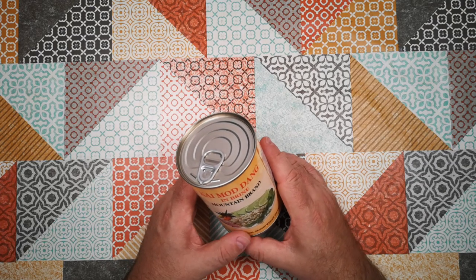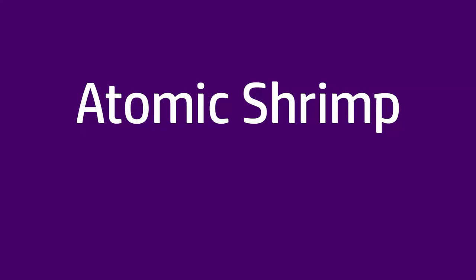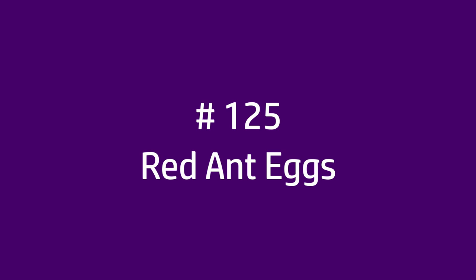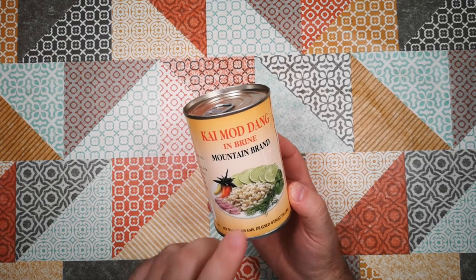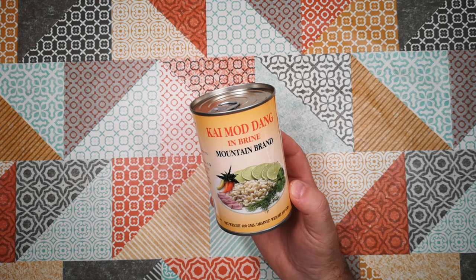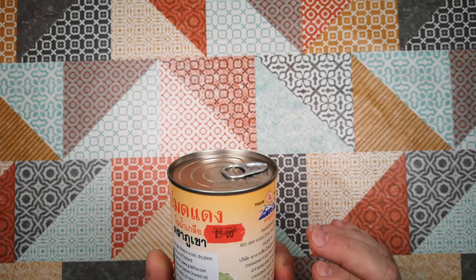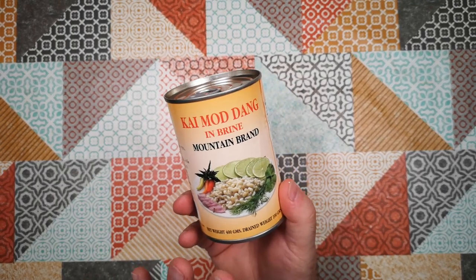Welcome back to Weird Stuff in a Can, and today we've got a real treat for you. Today it is red ant eggs. So yeah, red ant eggs — in fact, these are ant pupae. These are from weaver ants, and this is a product of Thailand. I bought this in Thai Spice in Fairham for £5. £5 for a can of ant eggs — these had better be pretty good.